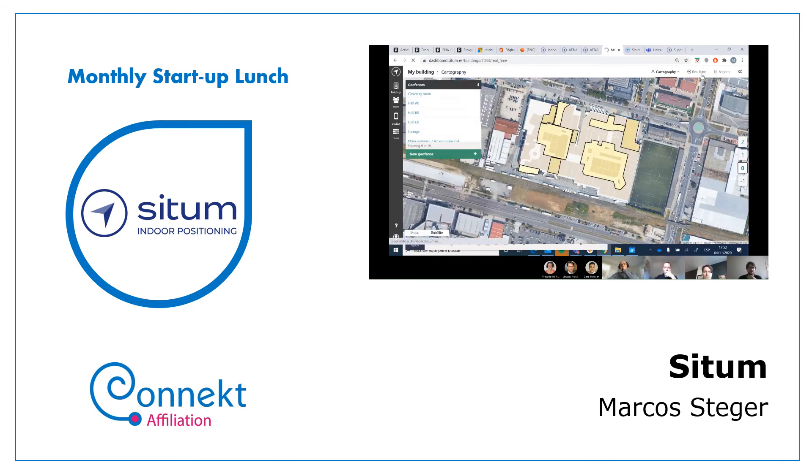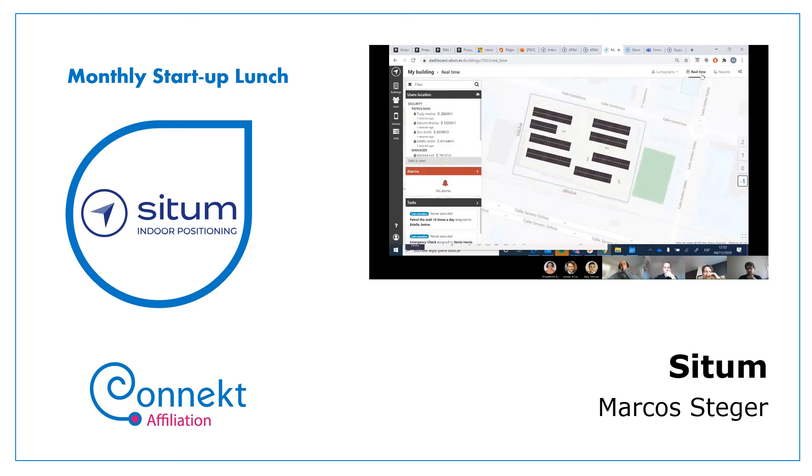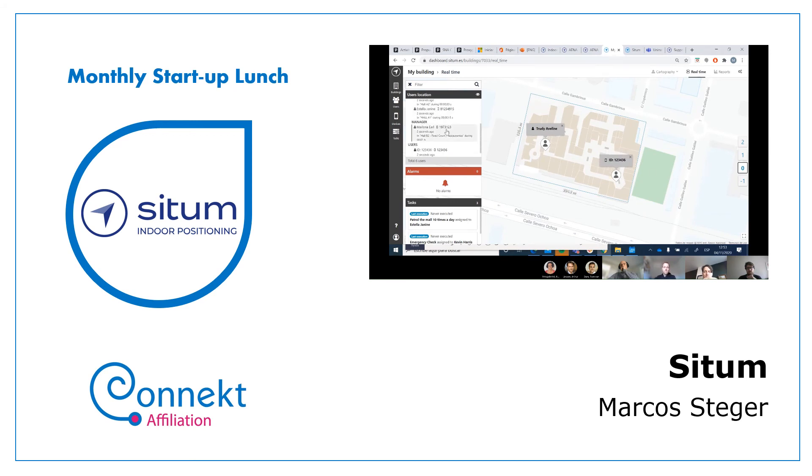Going to real time — this is populated by bots, so there's no real customer data here. In the ground floor, we have these two people patrolling right now. If you want to focus on someone specific, we're able to do so. We can see that this person is currently on floor 0.